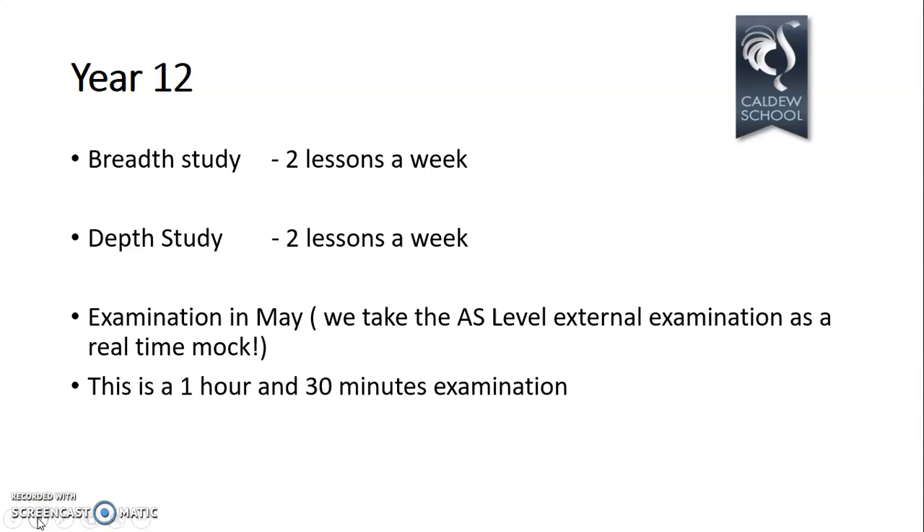The examination in May is the AS level external exam. Unless you're going to drop history at the end of Year 12, you don't necessarily need a grade at AS. However, we decided to still put students in for the exam as real-time practice to give you experience of what an A-level exam looks like. It's very similar in format — the difference is just the length — and it's one hour and 30 minutes.